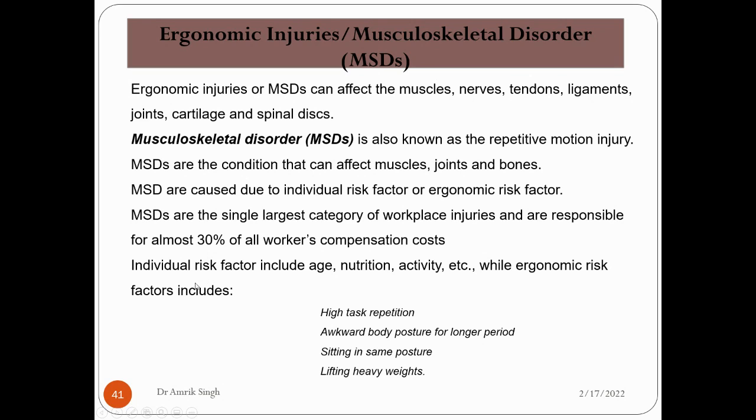Individual risk factors for MSD include age, nutrition, and activity level. Ergonomic risk factors include tasks with high repetition, and use of awkward body postures for a long period of time. For example, working below ground level or at great height in a small space requires putting the body in an awkward position, which will cause this problem.